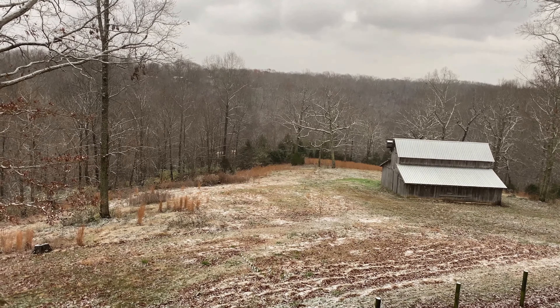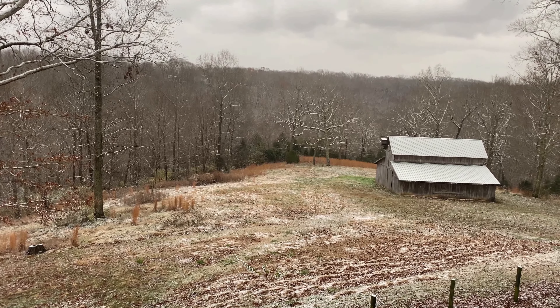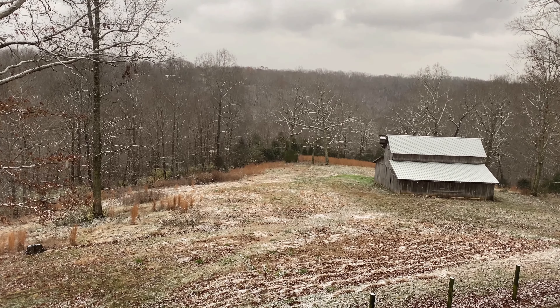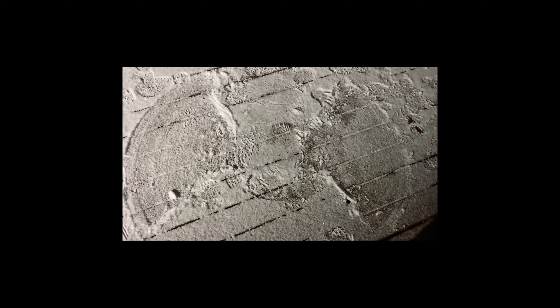I might have to post our recipe for snow cream. Happy snow day, everybody. There is still enough snow out here to have a snowball fight!